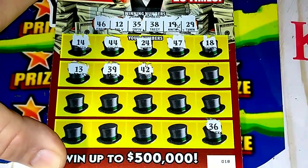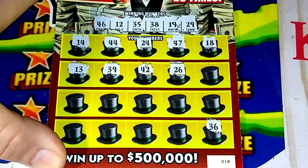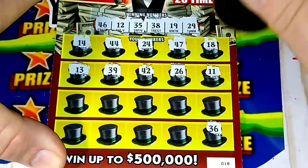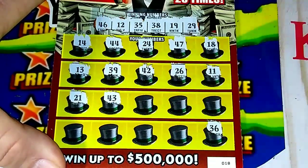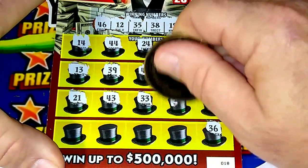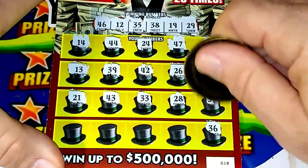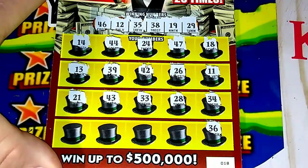42 — nope. We need 46. 26 — we got 29 and one off the 38. 29 sitting over double bullets. One off. 21 — nope. Richard Petty right there but he's not up there. 33 — no. 28 — come on ticket, come on Monopoly. 34 — nope.